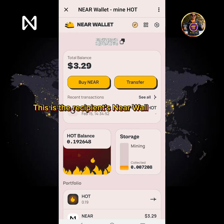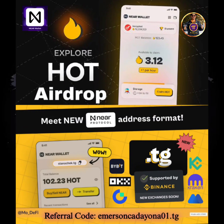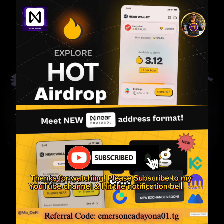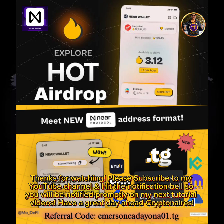This is the recipient's NearWallet account. This confirmed that she received the one Near token. Thanks for watching. Please subscribe to my YouTube channel and hit the notification bell so you will be notified promptly on my next tutorial videos. Have a great day ahead, Cryptineers!